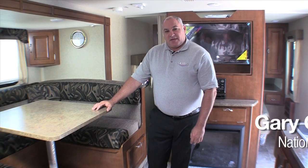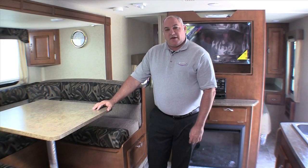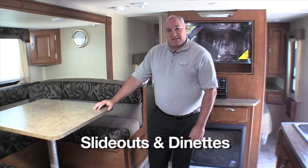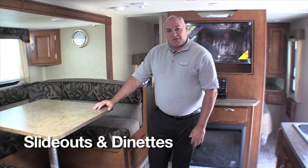Hi, I'm Gary Conley, National Sales Manager for Lance Camper Manufacturing. Today we're going to talk about our seating areas, our eating areas, and the comfort that exists within our dinettes — both in our campers as well as our trailers.